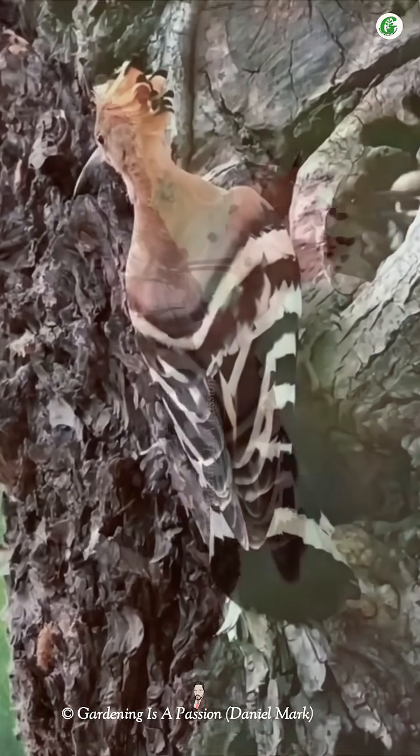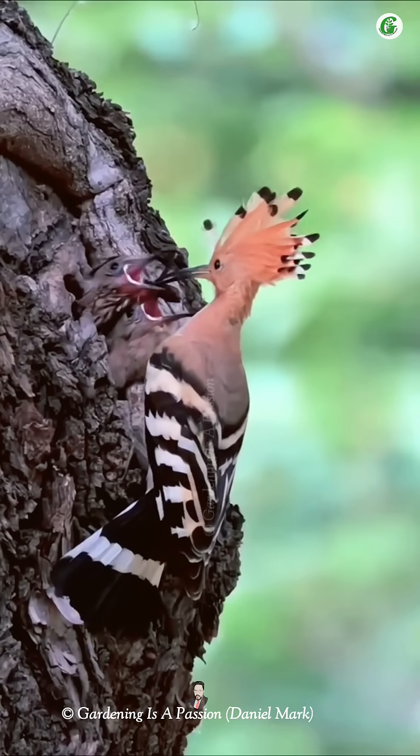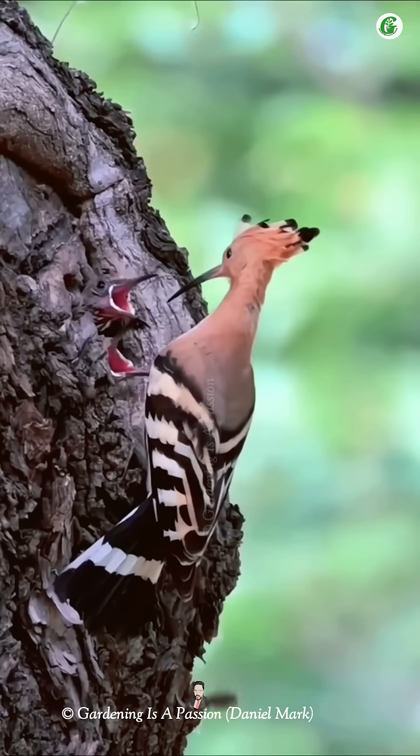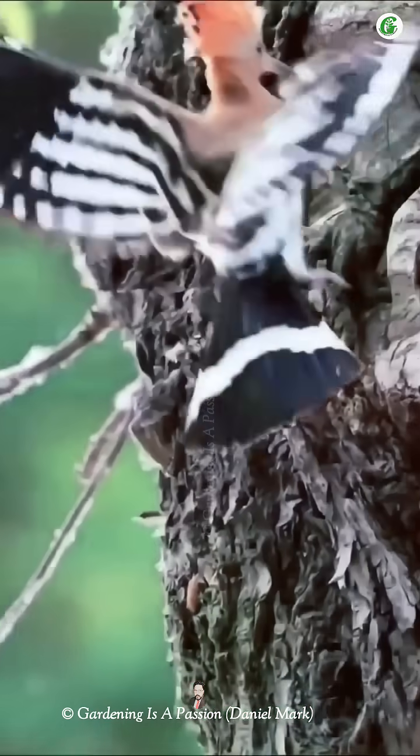As the chicks grow, they develop a strong defense mechanism. When threatened, they can squirt foul-smelling liquid and hiss loudly to scare predators. The mother also produces a smelly secretion to protect the nest.